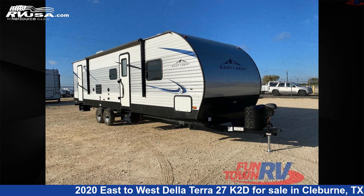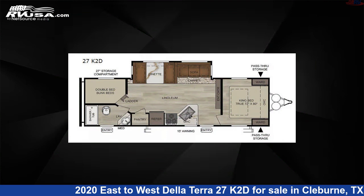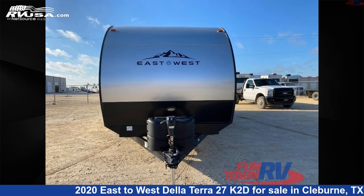This 2020 East to West De La Terra 27 K2D is a travel trailer RV. It is located in Cleburne, Texas, 76031 and is offered for sale by Funtown RV, Cleburne.